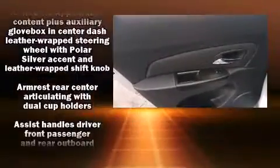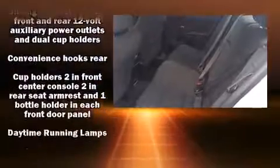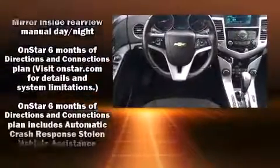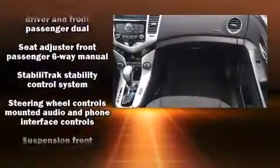Chevrolet also prioritized safety and security with features such as head curtain airbags, front and rear side impact airbags, traction control, brake assist, ignition disabling, and ABS brakes. Various mechanical systems are monitored by electronic stability control, keeping you on your intended path.